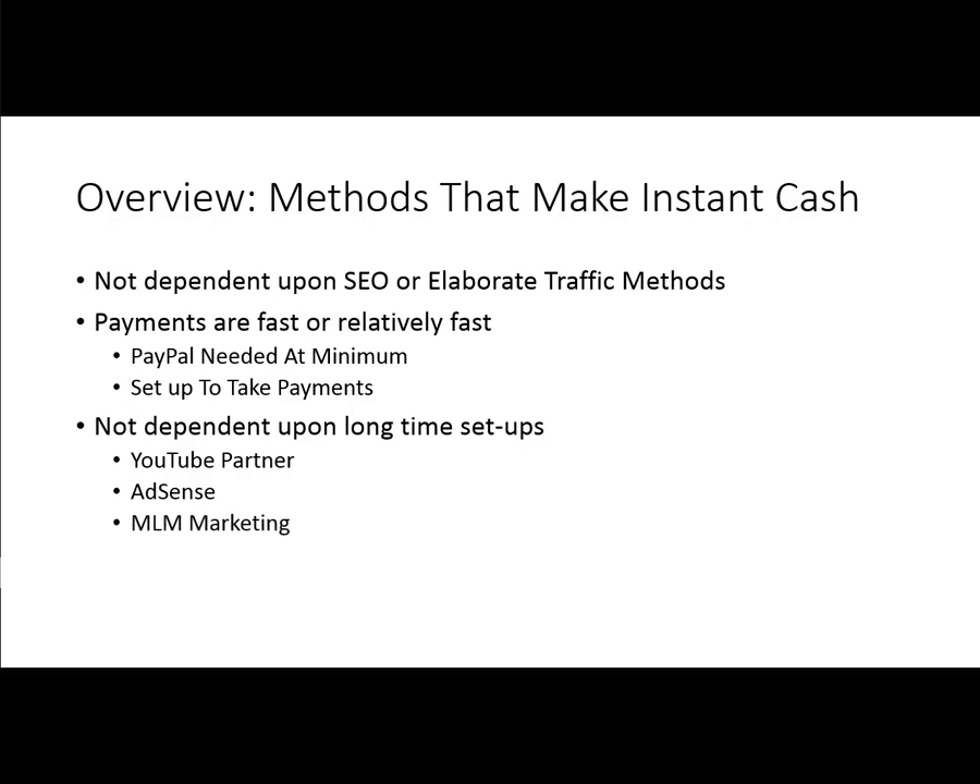We're not going to be talking about multi-level marketing. Even though those things can pay off quickly when you understand some of the systems, that's going to be beyond the scope of this course. We're not going to be talking about Kindle eBooks — even though that is a profitable way to generate passive income once you are able to write and complete books — or the creation of mobile apps. We're not talking about anything here that's going to take you a long time to set up.